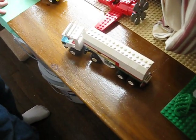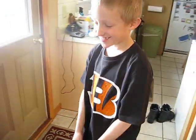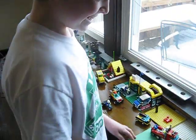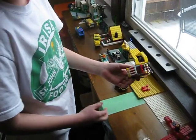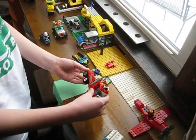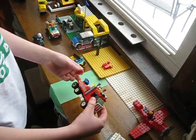Excuse me, I have another string. And then we have this tow truck — we built this little tow truck. This was part of the sets.